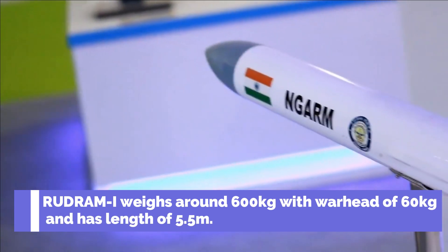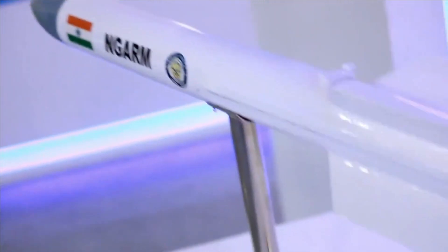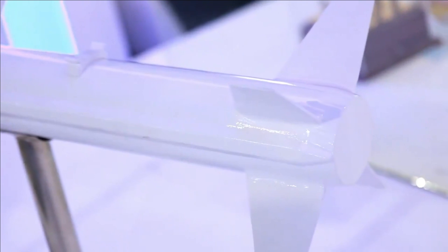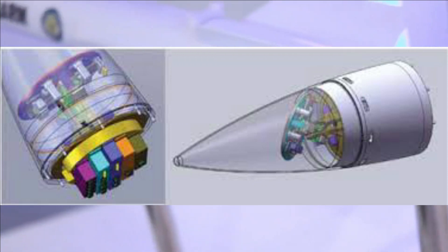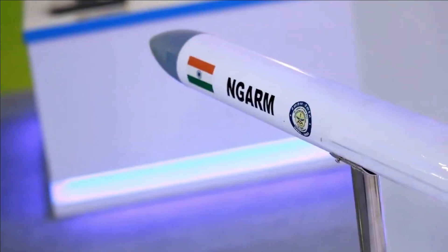Rudra M1 weighs close to 600 kg with a warhead of 60 kg and has a length of 5.5 meters. The missile uses a dual-pulse rocket motor with thrust vectoring, and has a maximum speed of Mach 2. It uses GPS-NavIC satellite guidance along with inertial navigation for mid-course guidance. For terminal phase guidance, it has a millimeter wave seeker and a passive homing seeker which homes in on the RF signal generated by the radar, with a circular error probability of 5 meters.